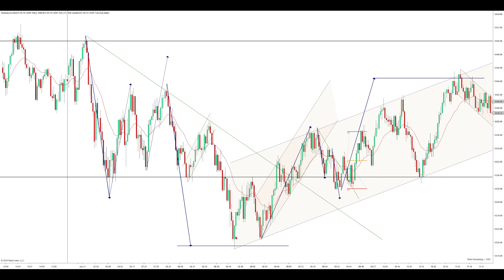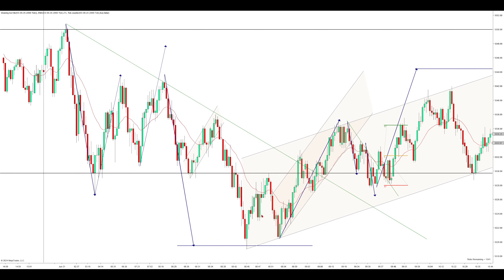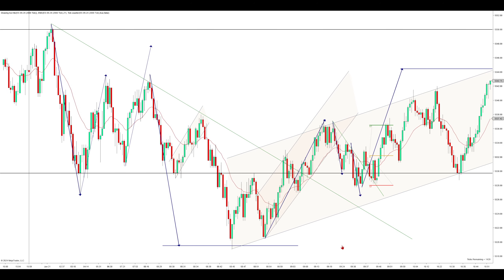Right as this measured move is met, price pushes up. You can see there are two small legs to the overnight low, and then we get a perfect push off of that. So that's another example of the overnight levels acting as magnets — as soon as it's met to the tick, price pushes off of it.